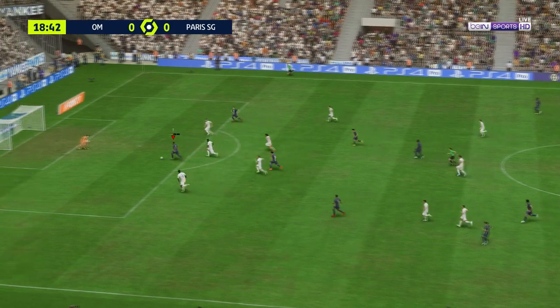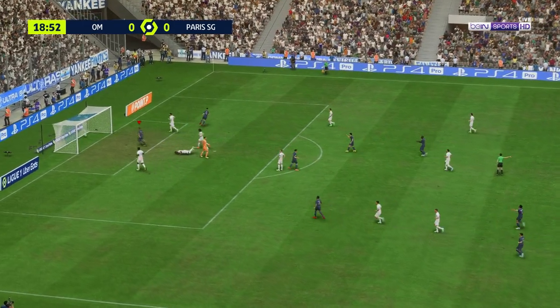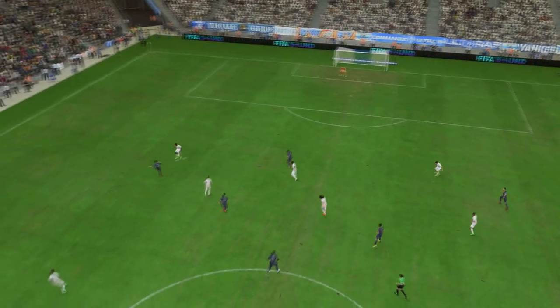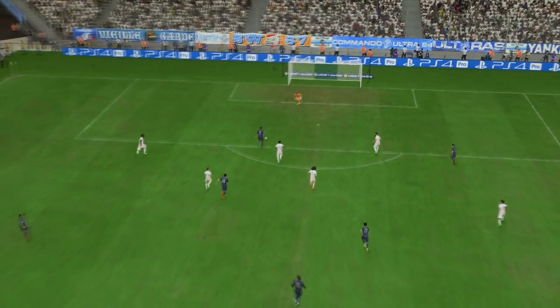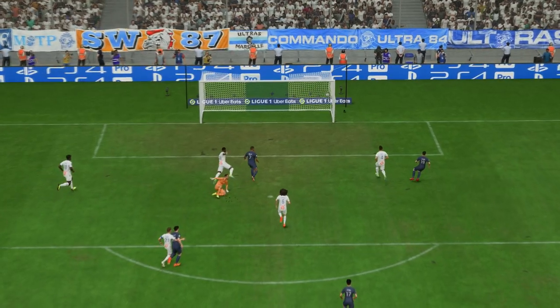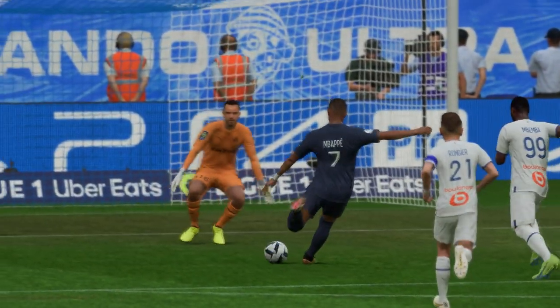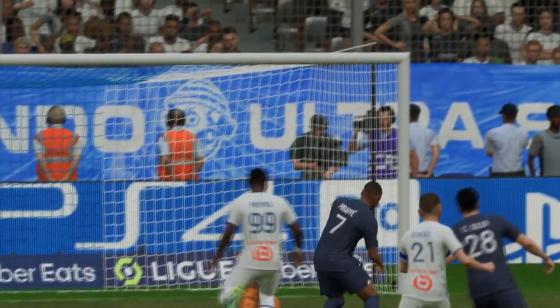Showing excellent vision, it could be for Mbappe — and a goal! They have their opener. Let's look at this again: what a one-two to unlock the defense. There's certainly no doubt about the finish — he really hits it with power and accuracy, nothing the keeper can do about that.